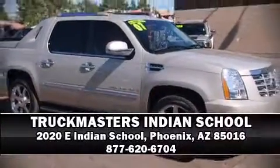A CARFAX history report provides you peace of mind by detailing information related to past owners and service records. We have a skilled and knowledgeable sales staff with many years of experience satisfying our customers' needs. Come on in and take a test drive!